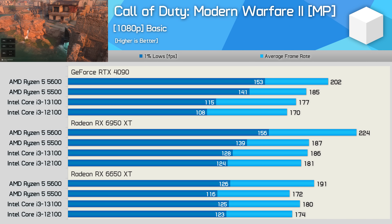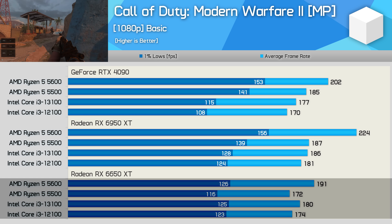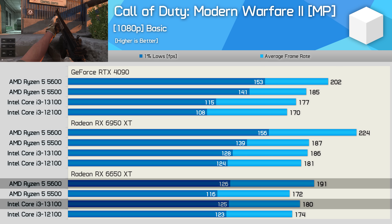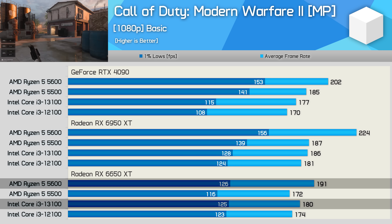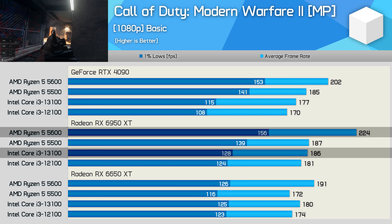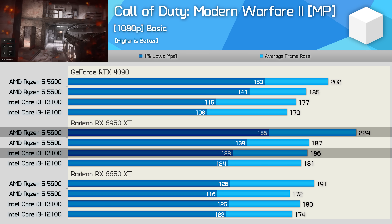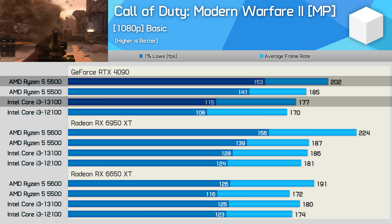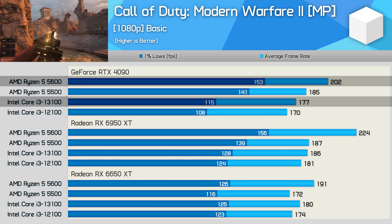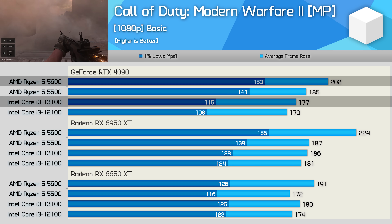Modern Warfare 2 multiplayer benchmark: using the 6650 XT, performance is fairly similar across all four processors. The 5600 nudged ahead on average frame rate, but only by 6% over the 13100. The 6950 XT hands the 5600 a 20% win on average frame rate and 22% for 1% lows compared to the 13100. With the RTX 4090, the 5600 was 14% faster on average, but a massive 33% faster in 1% lows — the additional overhead of the GeForce GPU is really hurting the Core i3s.